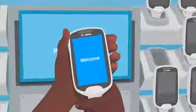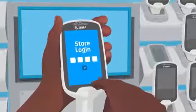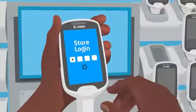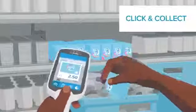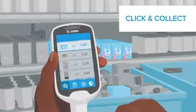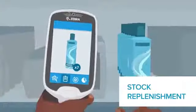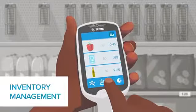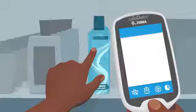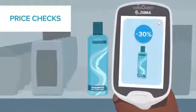As a multi-purpose device, the same PS20 can be used to revolutionize the day-to-day activities of your store associates, allowing retailers to get the most out of their investment. Use the PS20 to perform click and collect for online orders, carry out stock checks, stock replenishment, in-aisle customer assistance, real-time inventory management, price checks, and pricing compliance for store promotions.